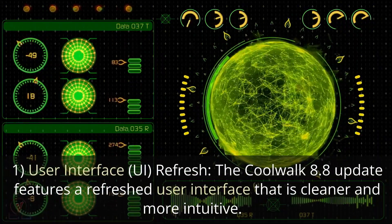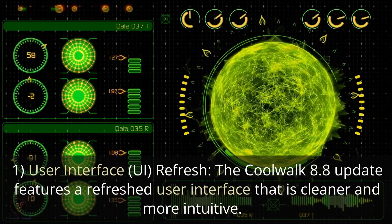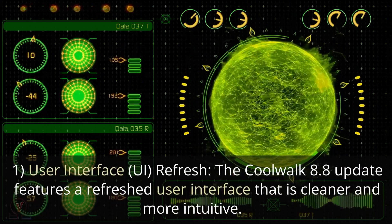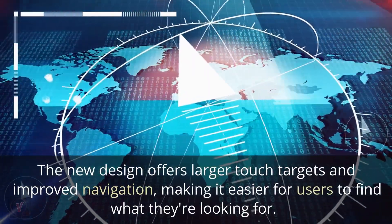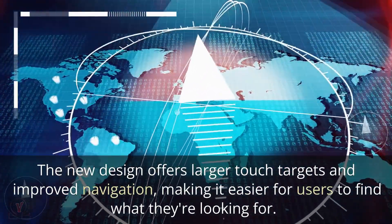User Interface Refresh: The CoolWalk 8.8 update features a refreshed user interface that is cleaner and more intuitive. The new design offers larger touch targets and improved navigation, making it easier for users to find what they're looking for.